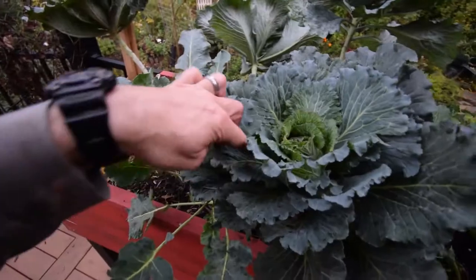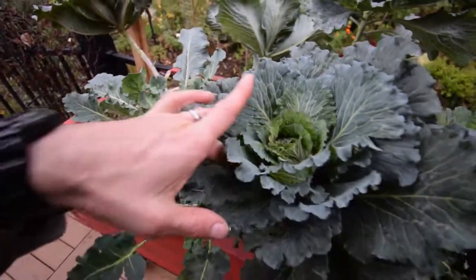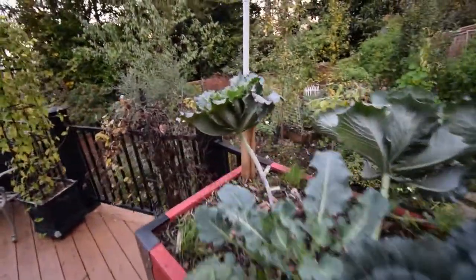You rip out this veining here, and then you just use the nice pieces on the sides of the veining. Really gives you a nice sauté, like collard greens.